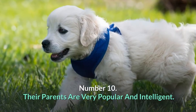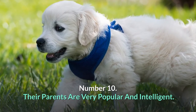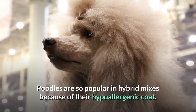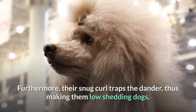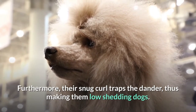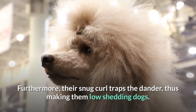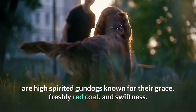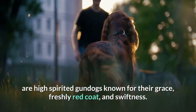Number 10: Their parents are very popular and intelligent. Poodles are so popular in hybrid mixes because of their hypoallergenic coat. Furthermore, their snug curl traps the dander, thus making them low-shedding dogs. Irish Setters, on the other hand, are high-spirited gundogs known for their grace, richly red coat, and swiftness.